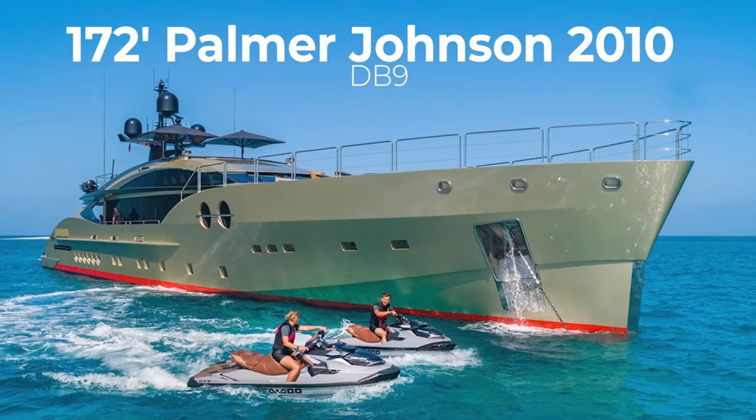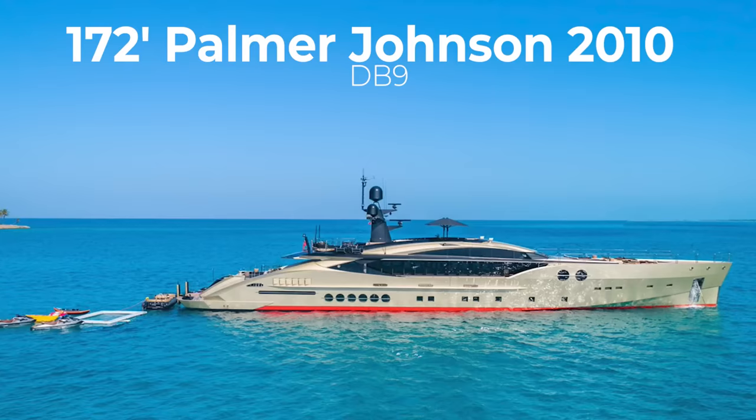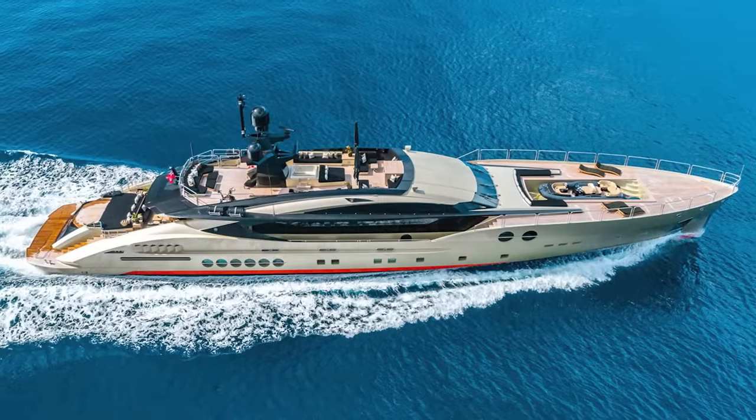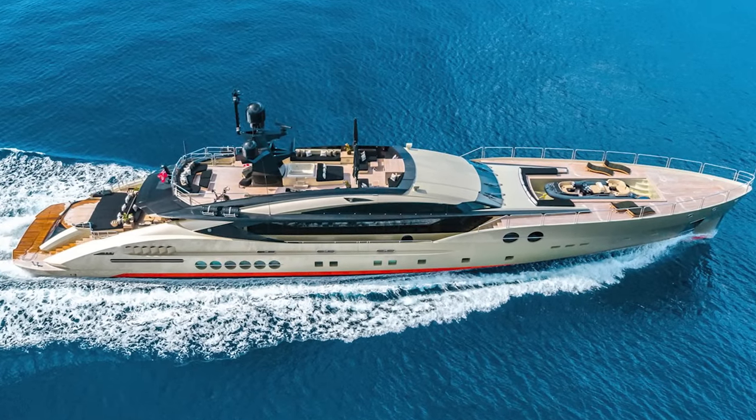Hey guys, Tony Smith with Denison Yachting. Behind me you're going to see the DB9 — she's a 2010 172-foot Palmer Johnson that was retrofit in 2020. She's co-listed by Yacht Partners International; Peter Thompson and Abdul Nadar will have their contact information below. My VIP clients feel free to contact me directly. Today we're on board the 172 Palmer Johnson DB9, and we're going to take a quick walk through the boat.